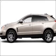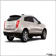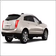Whether you are hauling the family through the urban jungle or heading out to the trails, this rugged 2010 Cadillac SRX will get you there.